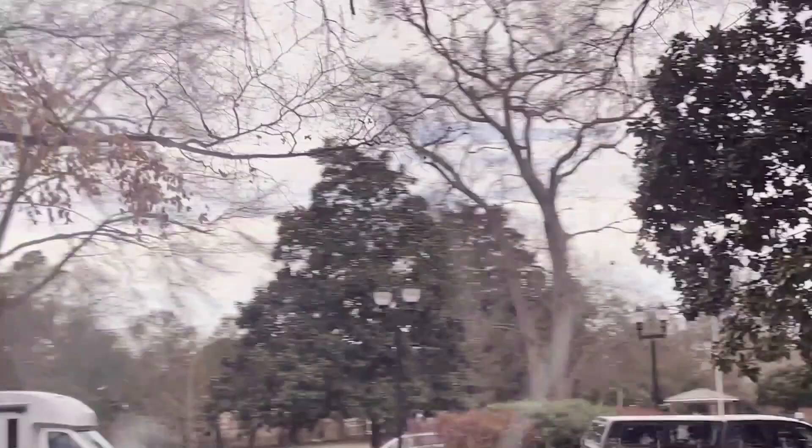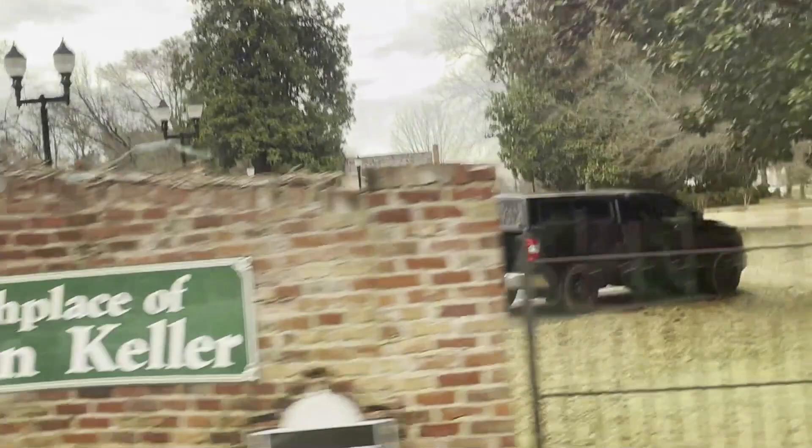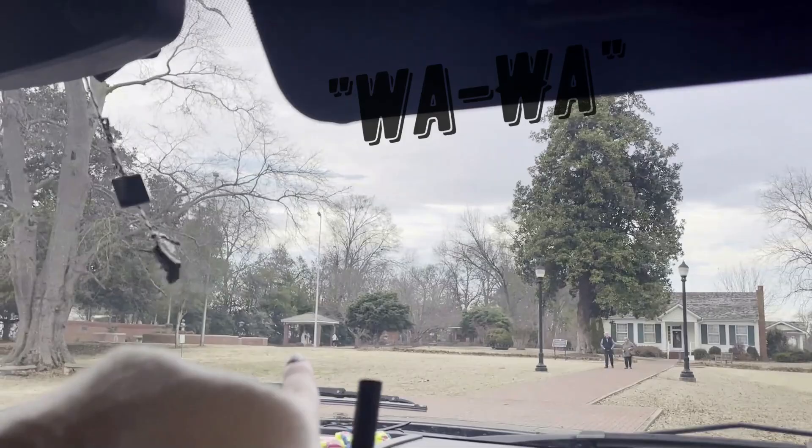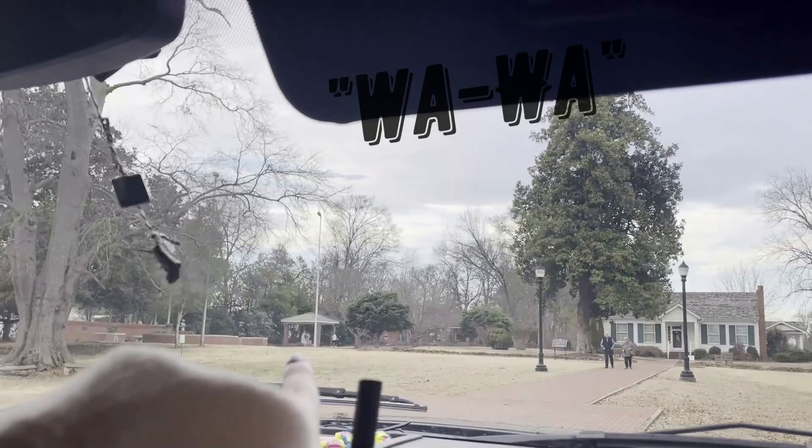We're in the town called Tuscumbia and it is the birthplace of Helen Keller. I always came here growing up — this is her house, and you can actually touch the water pump. There it is, where she said her first word. But we're not getting out of the car because it's cold and it closes in four minutes.